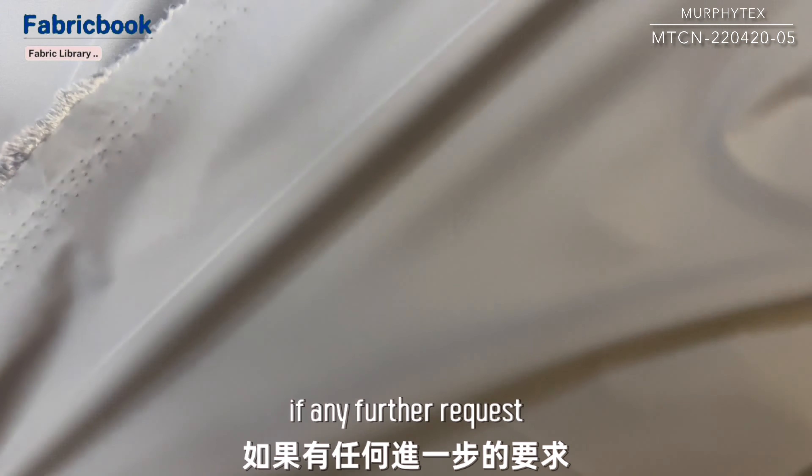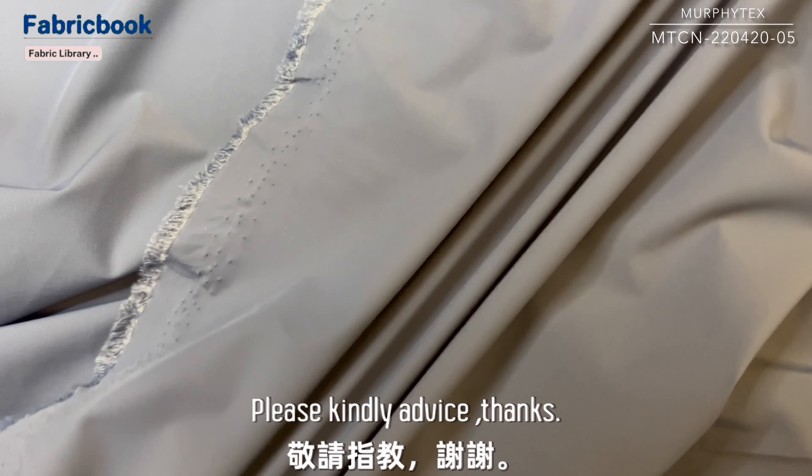If any further request, please kindly advise. Thanks.